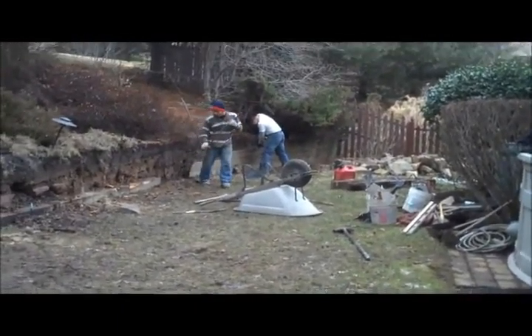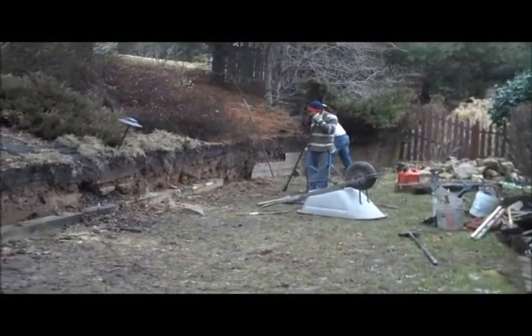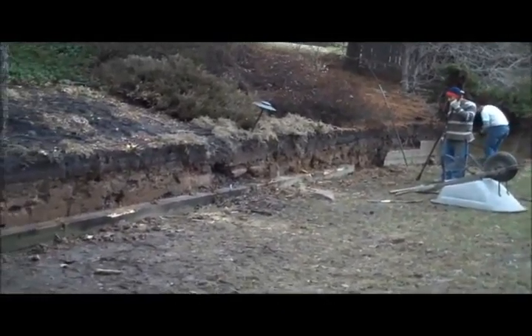This is day two at the Chris Orser Landscaping Retaining Wall Project. As you can see, the guys are still working hard on the landscape.